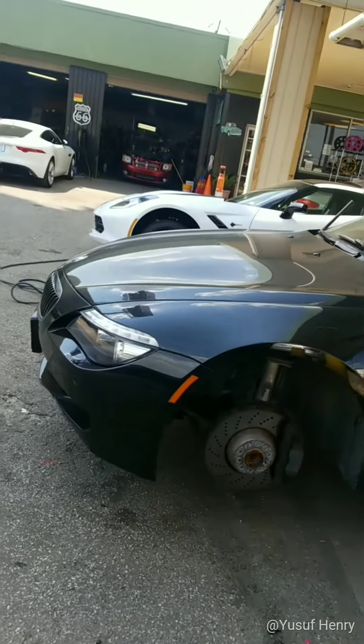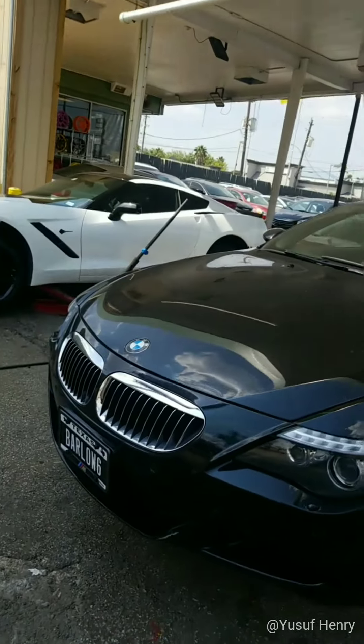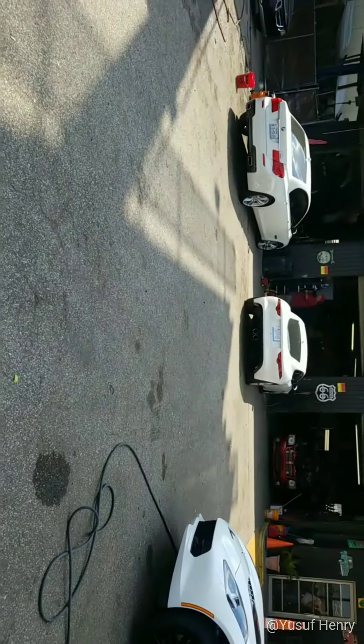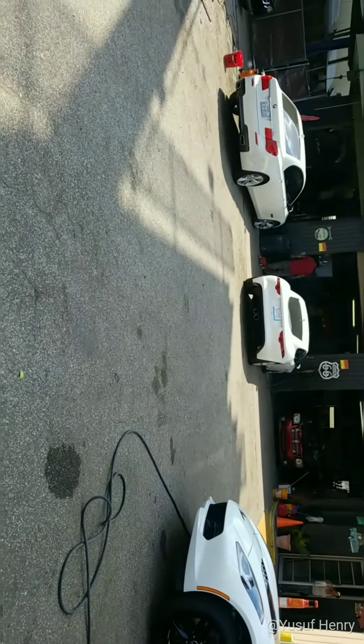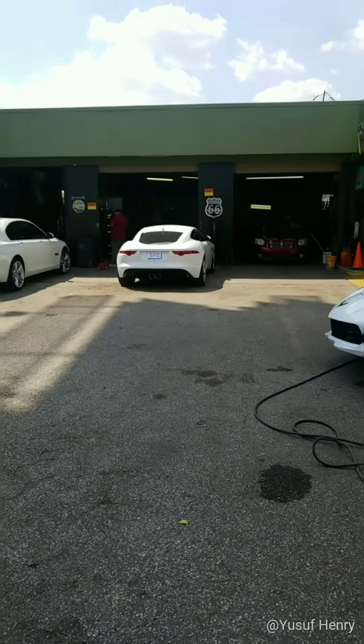If you want to get your brake calipers done — repair, custom work, blackout packages — we do it all here. We specialize in foreign luxury cars. Houston Wheel Repair dot org, mywildoctor.com. Another reason why we are the best. 713-942-0294.